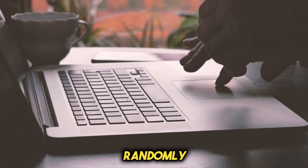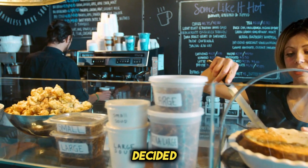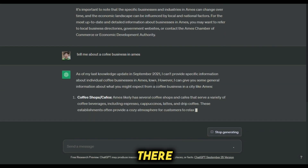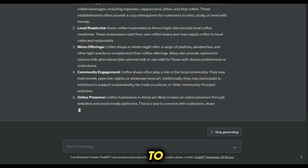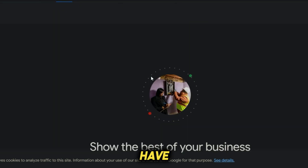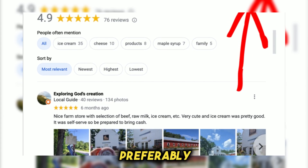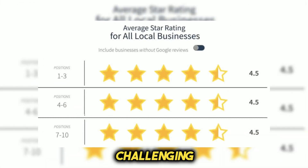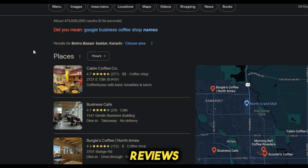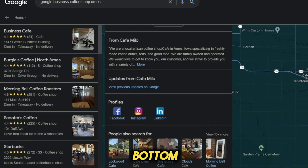Our next step is to randomly select one of these businesses to focus on. I've decided to go with coffee shops in Ames, Iowa. When you receive a list of businesses near a small town, there are several key factors to consider. First and foremost, look for businesses that either do not have a Google Business account or have an incomplete profile. Additionally, target businesses with low review counts, preferably under 10 reviews. In larger cities it might be challenging, but aim for those with fewer reviews. Focus on businesses that are not at the top of search results but are closer to the bottom.